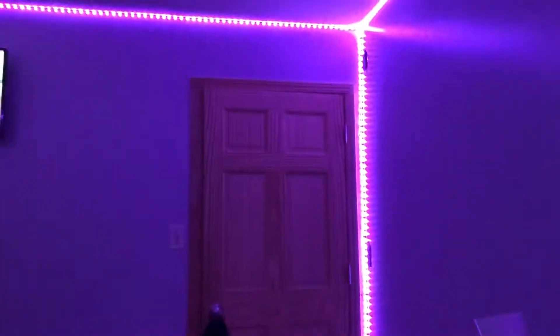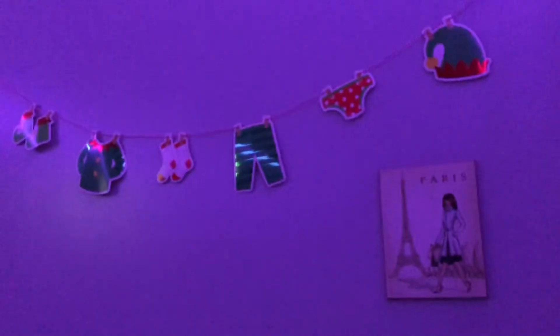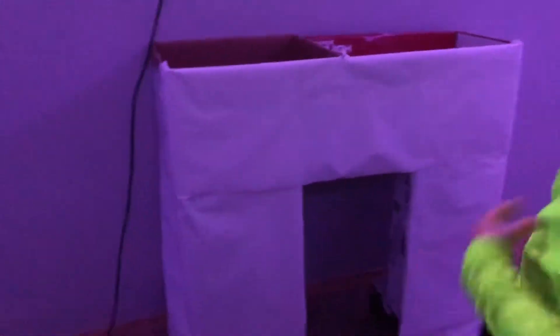I set up my LED lights and right now I'm babysitting Boris. I put up this cool garland, and right now we're making a fireplace — I'll show you the results when they're done. Now we have to paint the bricks on it because we got it wrapped up. We're finished with the fireplace and this is how it looks. It looks really cool.